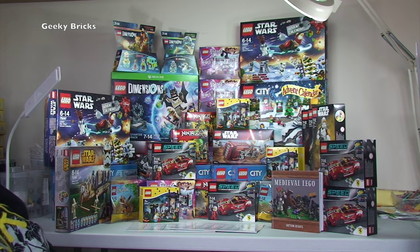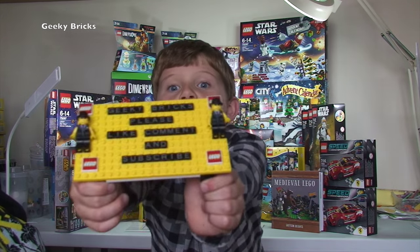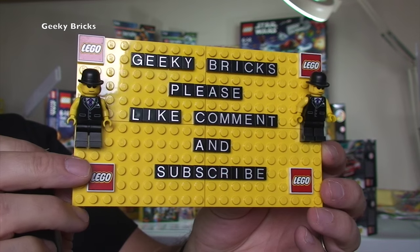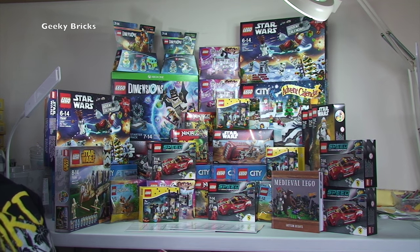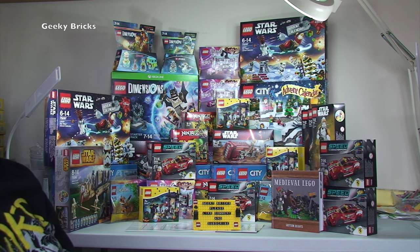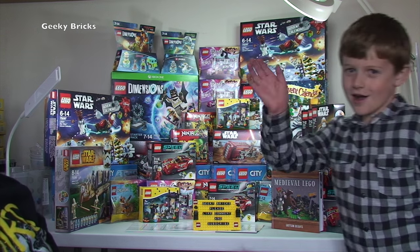If you haven't subscribed to our channel already, please go ahead and subscribe to Geeky Bricks! Like, comment, and subscribe to our channel. Look in the description for links to my other vlog channel, my other social media, and my BrickLink store. Thank you everyone for your continued support — I really do appreciate it. We look forward to seeing you all in the next video. Bye for now, everyone!